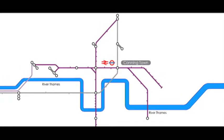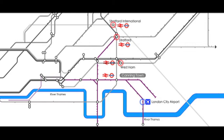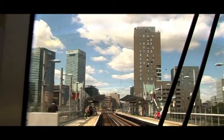Located on the Docklands Light Railway and London Underground Jubilee Line, and with nearby access to national and international rail services, Canning Town boasts fantastic transport links to central London and the regions.